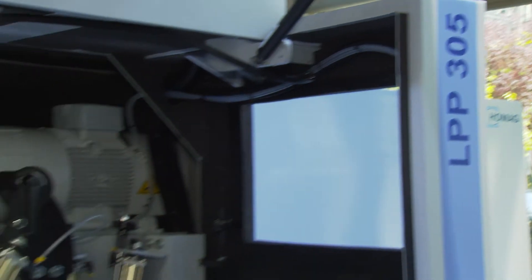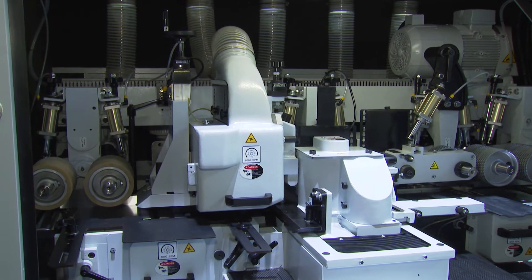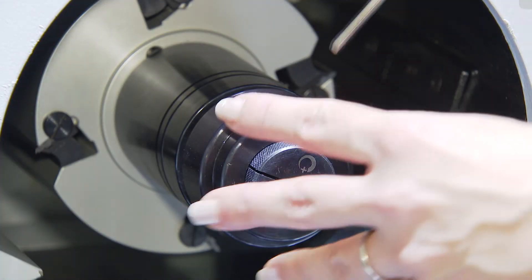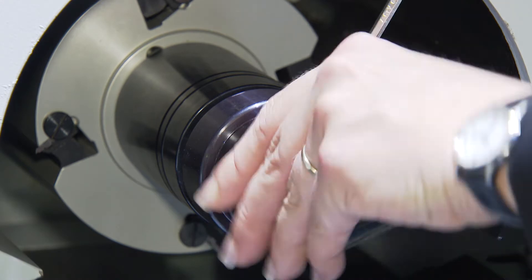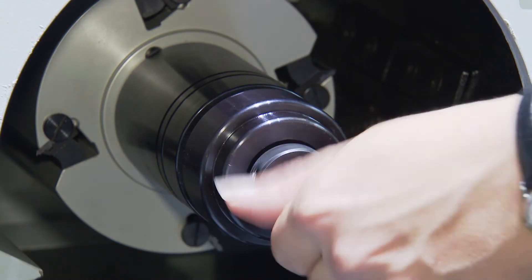What makes HOMAG planing machines different from others? There are several aspects. On one hand, we can offer a fast tool change via a planer head clamp. We also have a variable spindle rotation of between 4,000 to 8,000 rotations per minute — not many offer that in this sector. We integrated that feature to give customers the option of producing optimum surfaces.